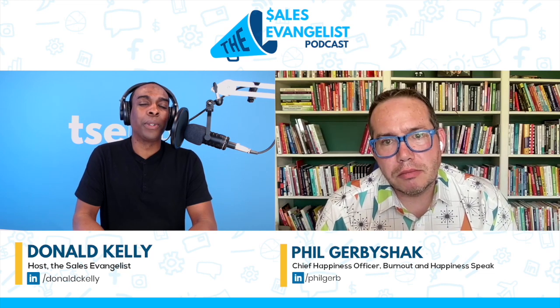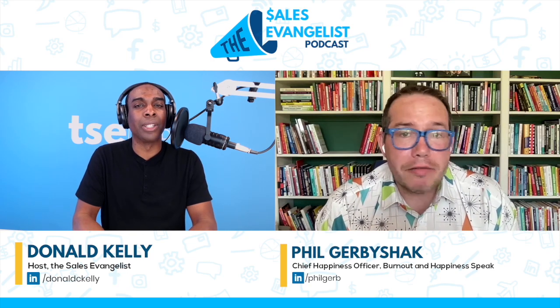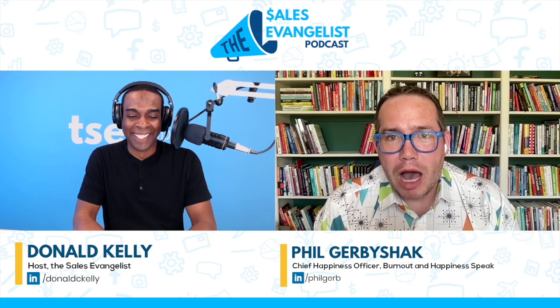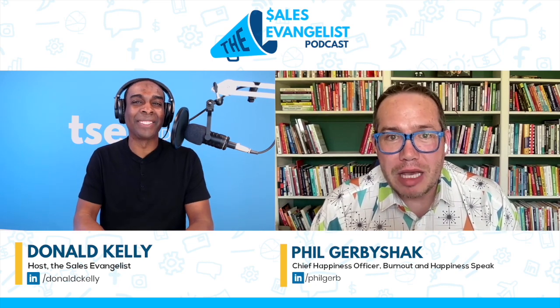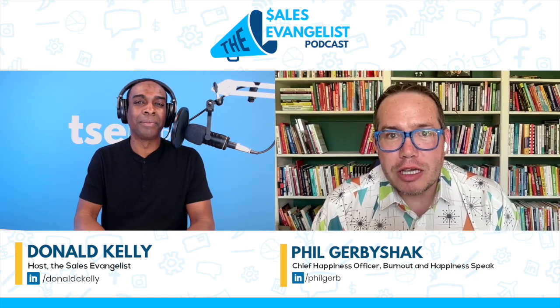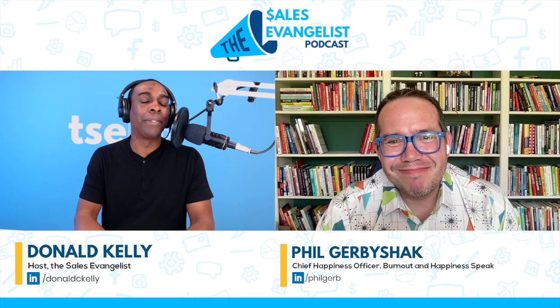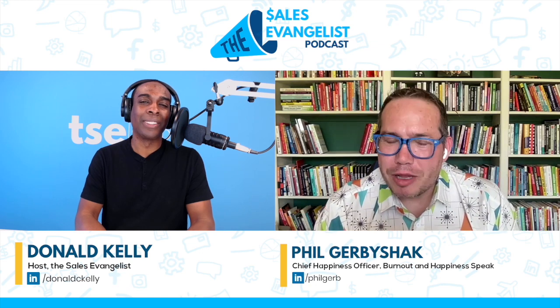Phil, for folks who maybe forgot at the very top — how do they get in touch with you? LinkedIn, of course, is always great — you spell Gerberchak, G-E-R-B-Y-S-H-A-K, you find me. And if you want to check out my website, it's philgerby.com. You can find me there. Phil, I appreciate you taking the time to come on the show today. I appreciate your wisdom. Thank you. My pleasure. Thank you, Donald.